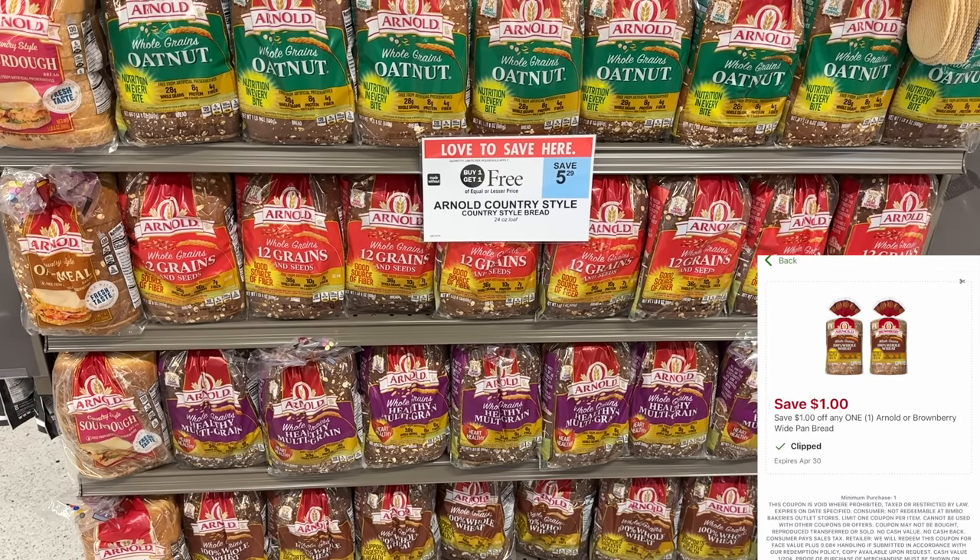The Arnold bread is buy one get one for $5.29. If you just pick up one that'll be $2.64. Use the one dollar digital coupon and it'll be just $1.64 for the loaf. I'm going to pass on this deal because I've been eating more low carb bread, but this is a very good deal if you need it.